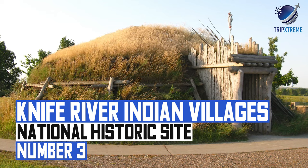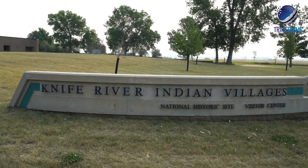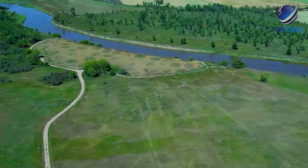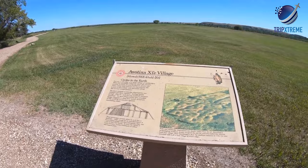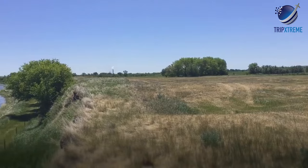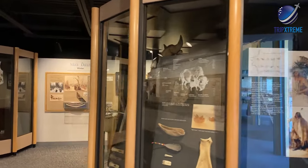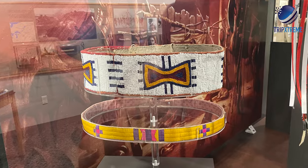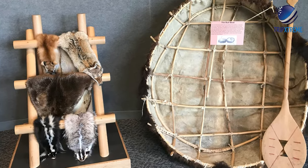At number 3: Knife River Indian Villages National Historic Site. The Knife River Indian Villages National Historic Site is an old camping ground of the Mandan and Hidatsa Indians near Stanton. Several villages have been rebuilt here to preserve the culture, and today the historic site welcomes camps, field trips and individuals to the native environment. The on-site museum features artifacts and relics from the village, as well as significant cultural emblems of the people native to the area.